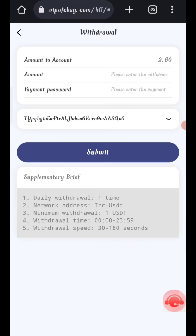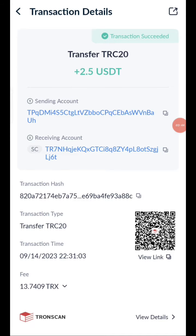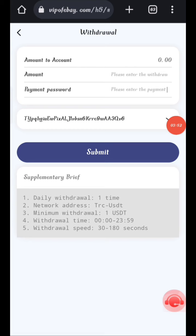After submitting, once received in my wallet I will confirm the withdrawal. Your commission will be successfully received within one to three minutes. As you can see on the screen, 2.5 USH is successfully received in my wallet.